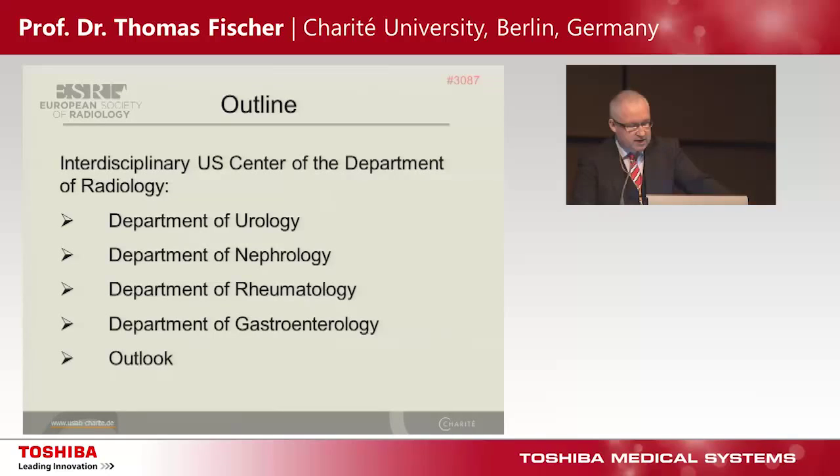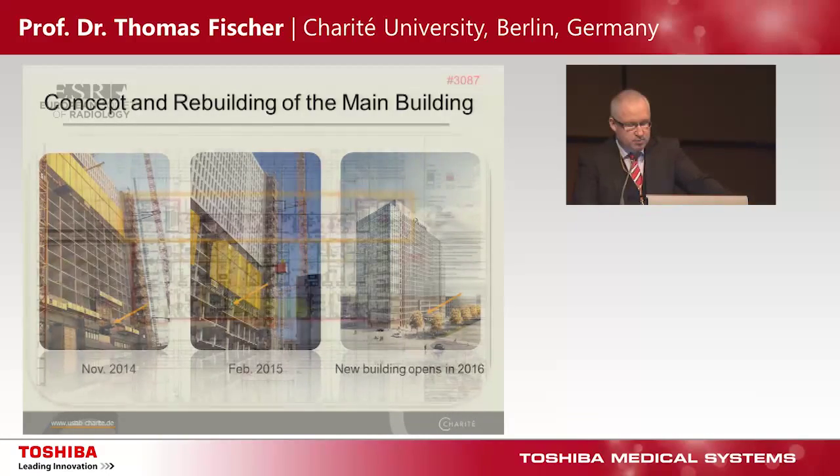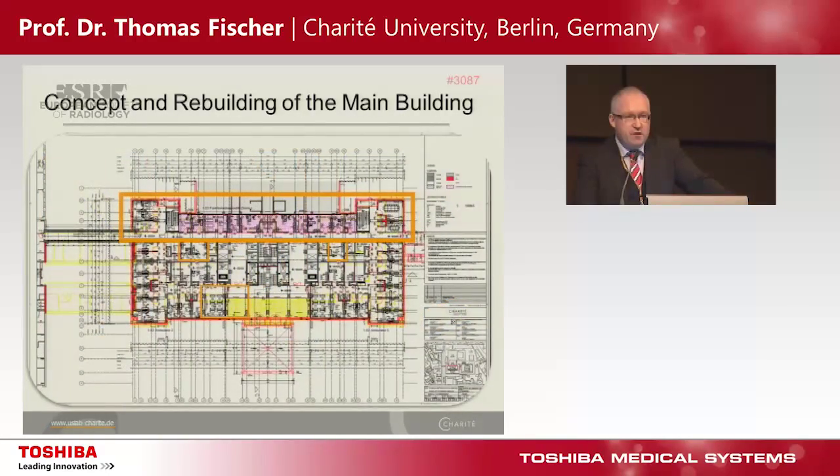Starting the session with the outline: we talk about the interdisciplinary ultrasound center of the Department of Radiology. It is important to understand this concept is connected to the rebuilding of our main building. We see the situation in February 2015, and hopefully in 2016. Sometimes it's very difficult in Berlin with building projects, but it will open in 2016. That's our new big ultrasound center with more than 13 scanning rooms.